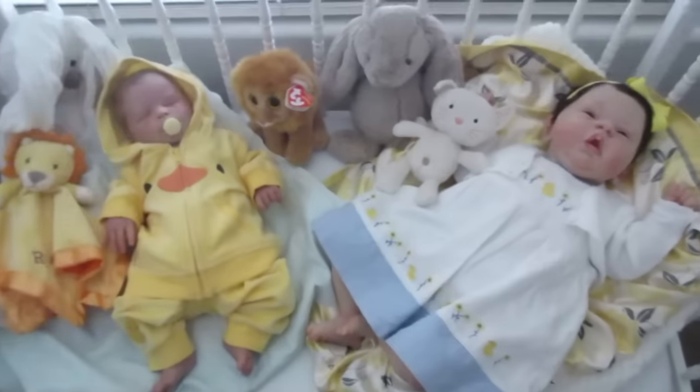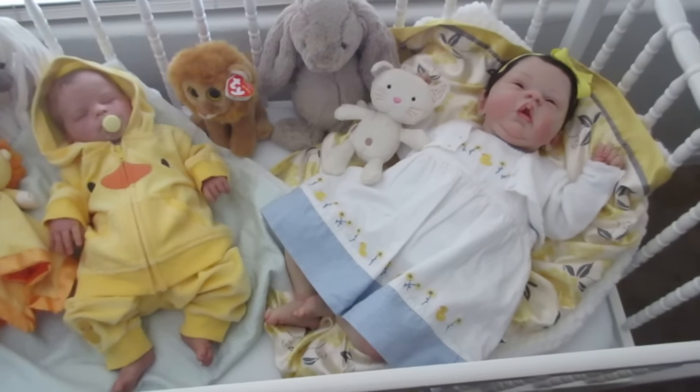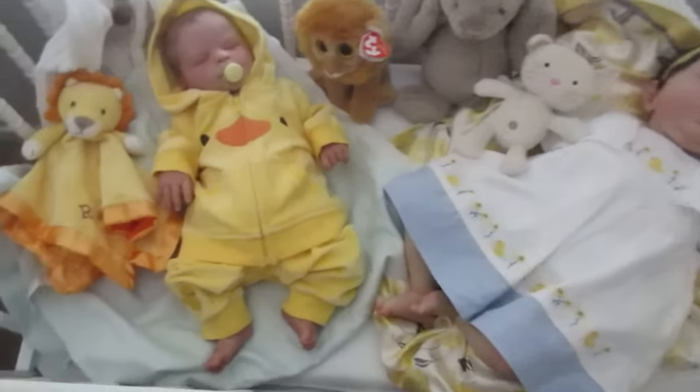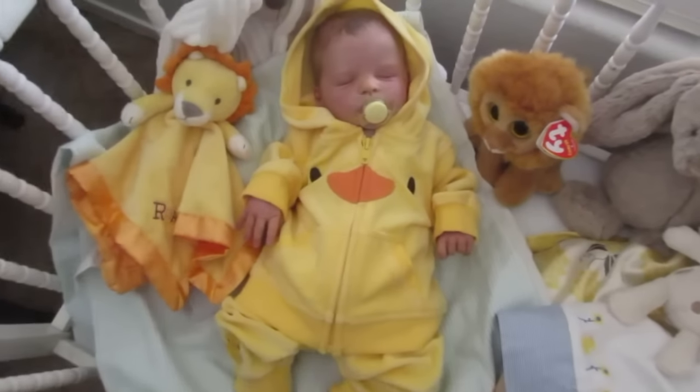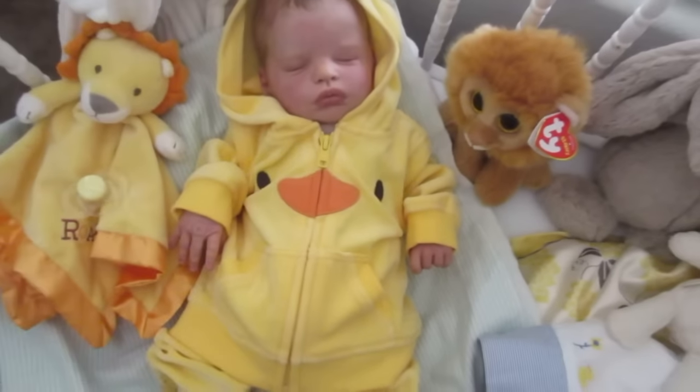I'm in the nursery and I wanted to show you what the babies were wearing today because it's Themed Thursday and we were doing duckies. Here is the first little duck — quack quack quack — yep, it's Andrew.